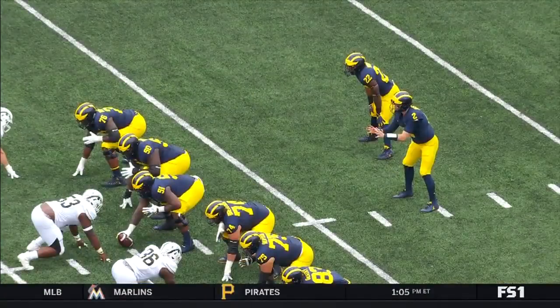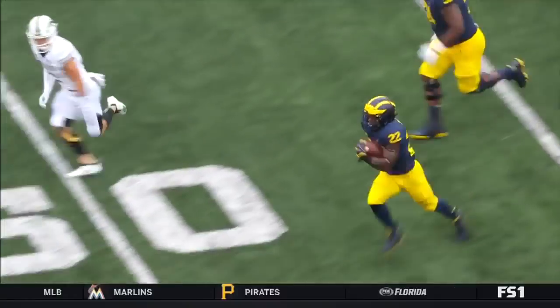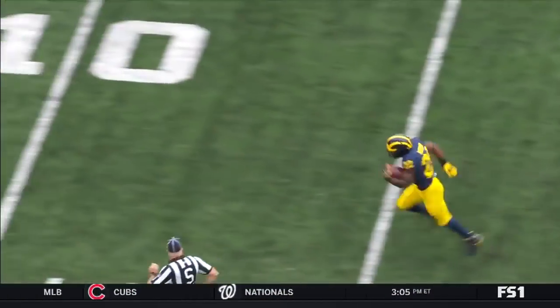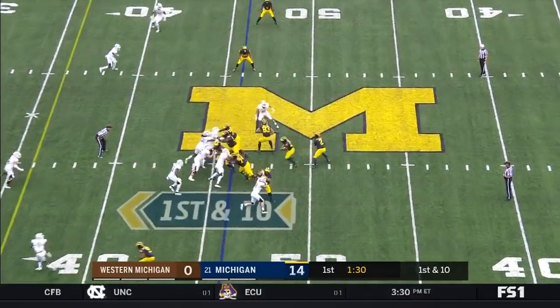You see here, this is just an inside zone from the gun position. It was a wide-open play, but Higdon with great speed was able to outrun that defense by a long shot. But those are the type of runs that we need to see. It's great starting field position after the turnover.